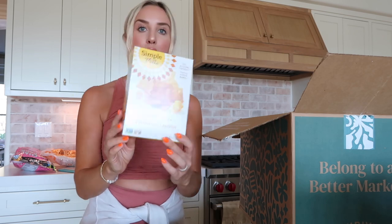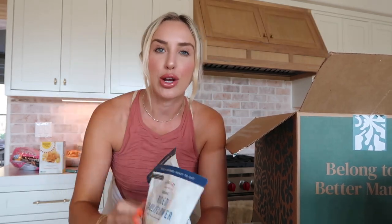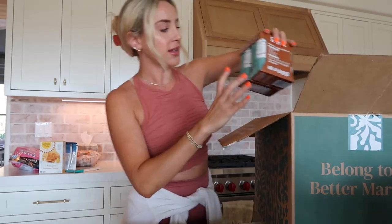I got some Simple Mills almond flour cheddar crackers - another gluten-free option. Then some riced cauliflower in little packs that you can just pop in the microwave. It's a good plant-based alternative to rice because rice can sometimes be super heavy for me, but cauli rice actually sits really well with me. I'll tend to do a Garden Meat or Beyond Meat with this cauliflower rice - it's like a really good chicken and rice alternative since I don't eat meat.